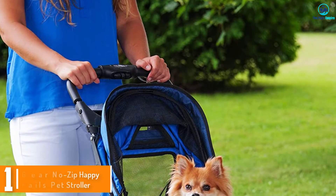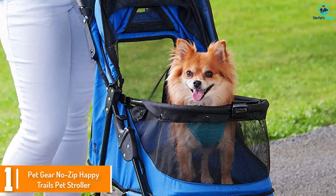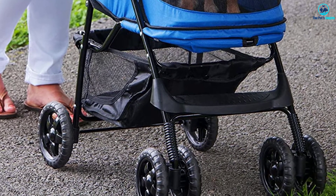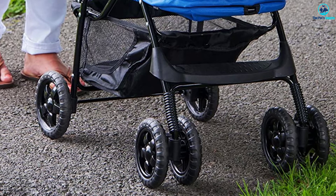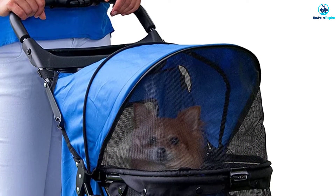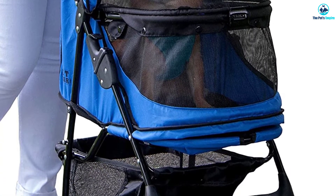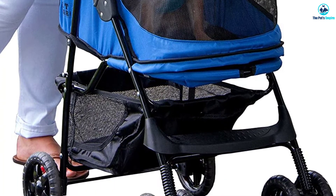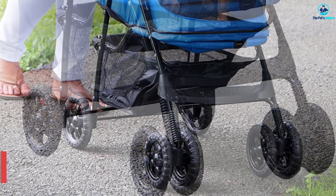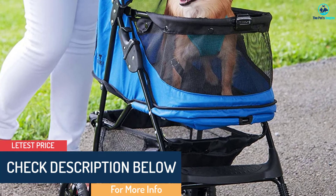And finally at number 1, we have the Petgear No-Zip Happy Trails Pet Stroller. The Petgear Happy Trails Stroller is a good moderately priced stroller for people with one or two small dogs. The stroller can hold up to about 40 pounds, so you can fit two small dogs in the stroller together. It has one tether inside which can be a problem if you have two dogs that need to ride, but you can add a coupler to provide two tethers. It has a no-zip canopy that is easy to fold and unfold. It also has great visibility for your pet and allows them to see a lot of the area surrounding the stroller as well as out of the back.